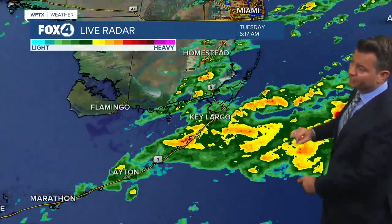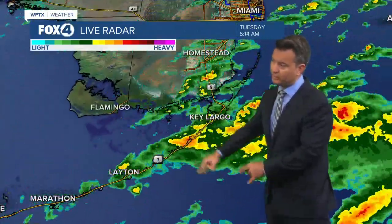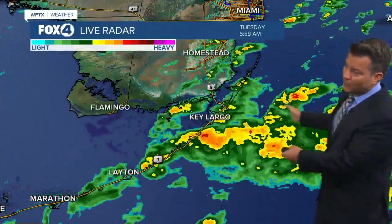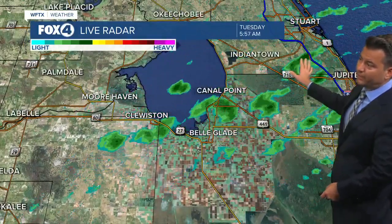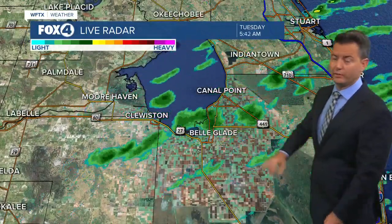Right now the radar is fairly quiet here for the Southwest Florida coastline, but look at all the rain down off the coast here of Miami-Dade and in the Upper Keys, anywhere from Ocean Reef, Key Largo, down towards Isla Morada and Layton. We have some heavy rain there moving along the Overseas Highway, and you can see the flow coming across the state. We do have a little bit of rain moving in the opposite direction on the north side of the front between Glades and Belle Glade and Indiantown.